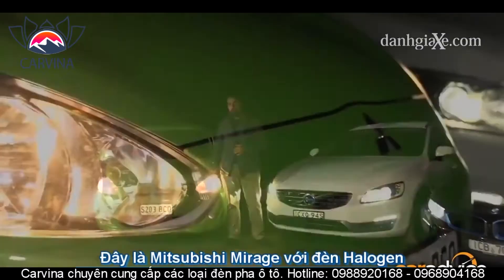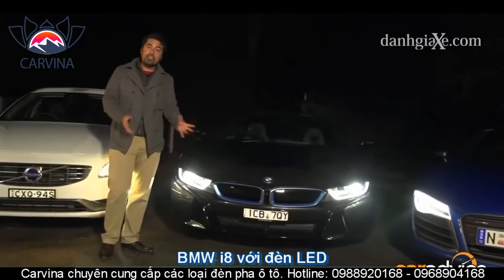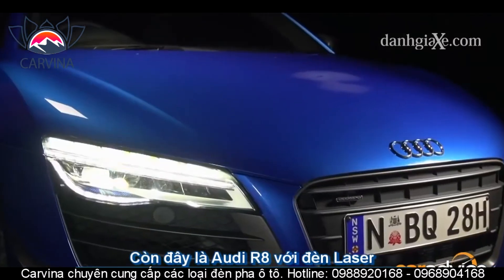This is the Mitsubishi Mirage with halogen lights, this is the Volvo V60 with HID Xenons, and here we have the BMW iX supercar with full LEDs. And now the leader in headlight technology in Australia — the Audi R8 LMX with laser lights.